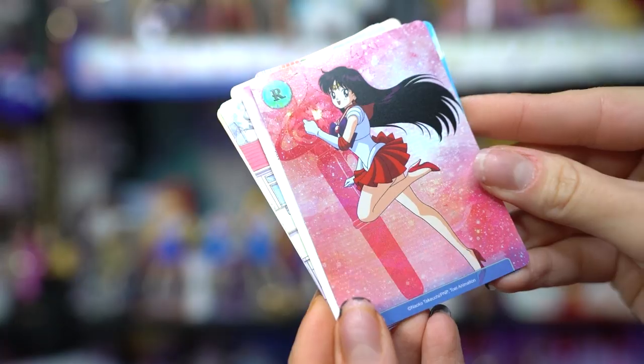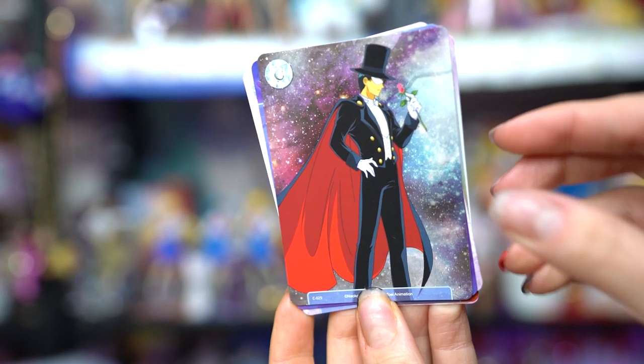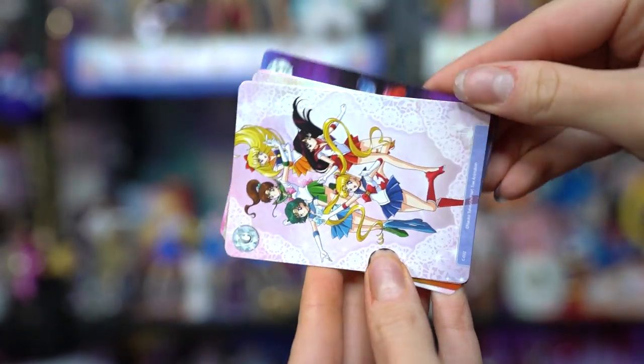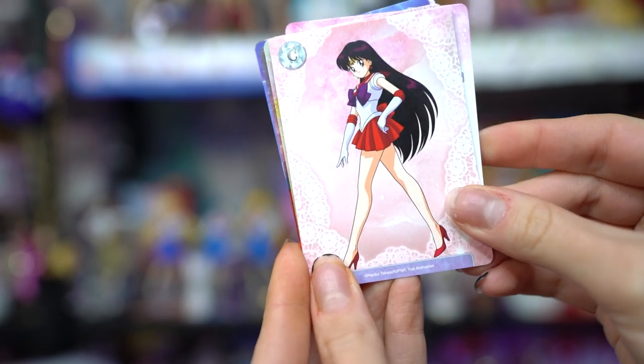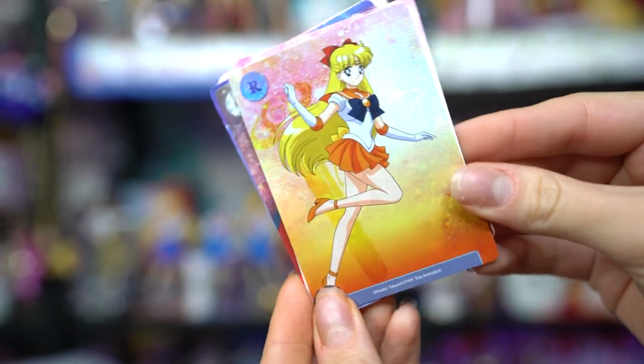In the last pack I have Tuxedo Mask, the enemies — Queen Beryl and the Four Generals — the Inner Sailor Senshi, Sailor Mars, and a foil of Sailor Venus again. So I did get duplicates of the foil Sailor Venus — I'll have to see how much she's worth since I don't want to keep duplicates. But all the other ones, other than that one school uniform, are different. Not bad for four blind bags of trading cards.